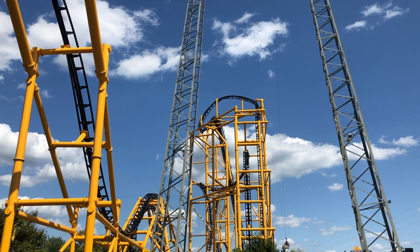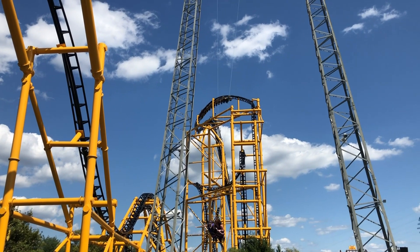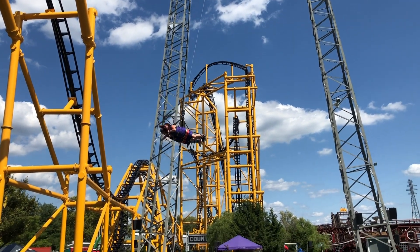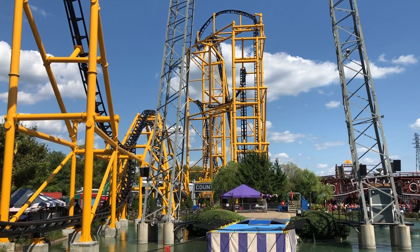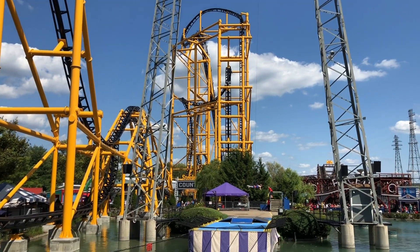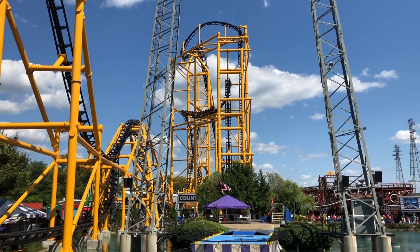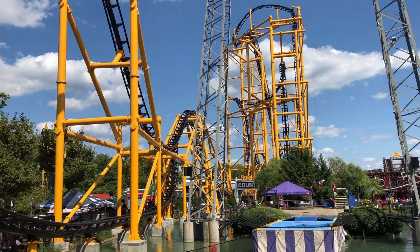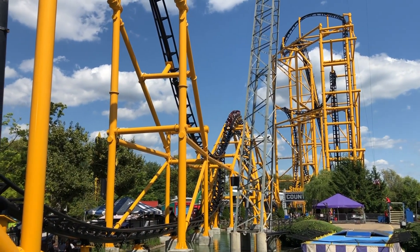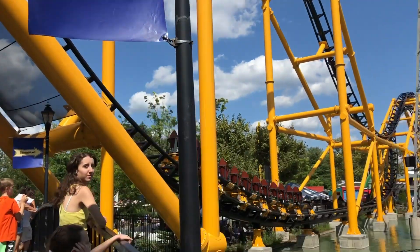My first ride was in the back row, which was pretty awesome since you get whipped over on the first drop. But after riding it more and more, I've discovered that the front row is absolutely the best — you get so much hang time, you really feel the speed, and the forces are just the best up front. It doesn't really feel like you go upside down nine times; it just glides through the entire ride.